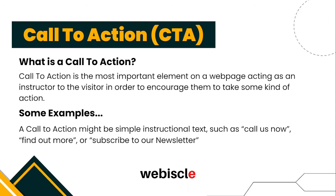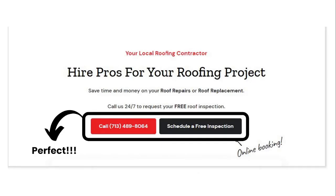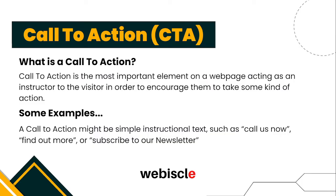Moving on to the next strategy: call to action. A call to action is simply instructional text that tells a visitor what they need to do after they land on a website. It is the most important thing on a web page, acting as an instructor to encourage visitors to take some kind of action. Some examples you might have come across are: Call Now, Find Out More, or Subscribe to Our Newsletter.